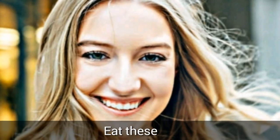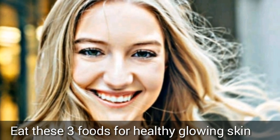Top 3 Foods For Glowing Skin. Eat these 3 foods for healthy glowing skin.